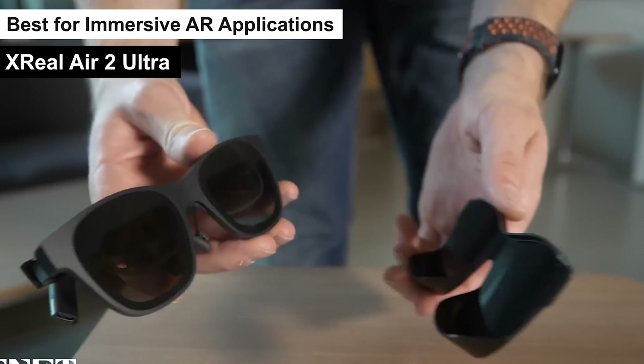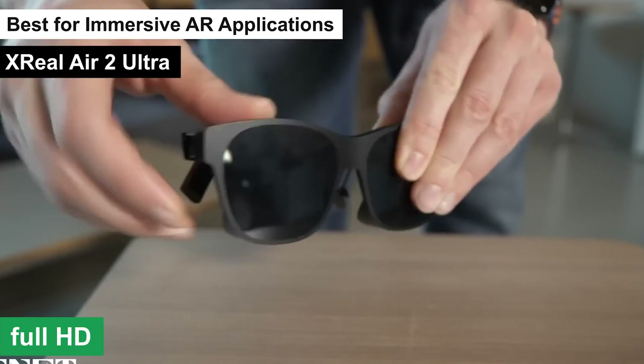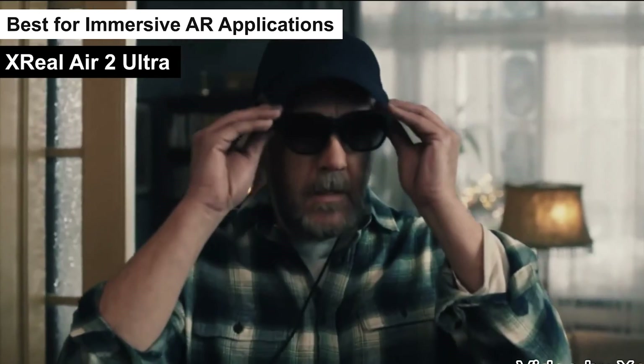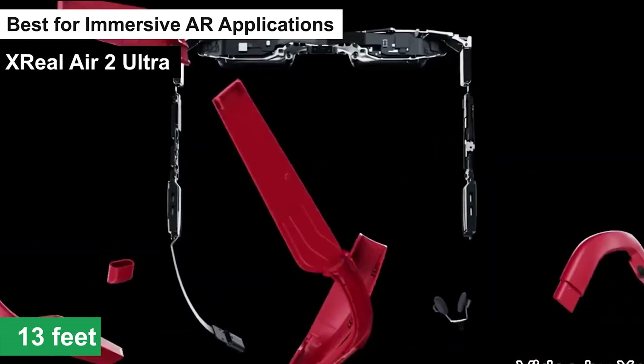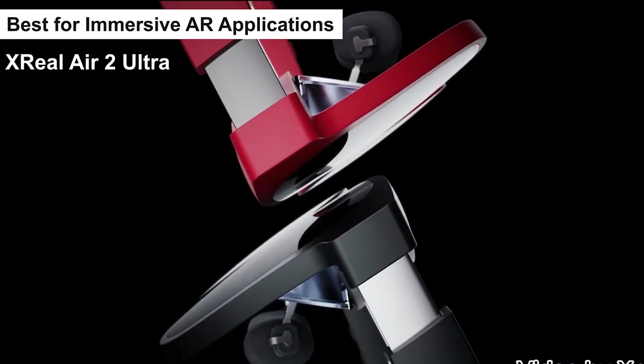What sets it apart is not just its price but its features. The glasses boast full HD resolution per eye, a 52-degree field of view, and the ability to display content equivalent to a 154-inch screen from 13 feet away. They're designed to be lightweight and comfortable, making extended wear less of a chore.